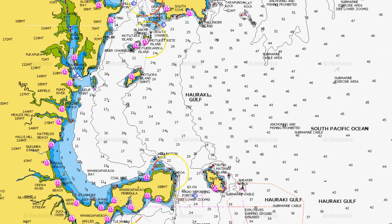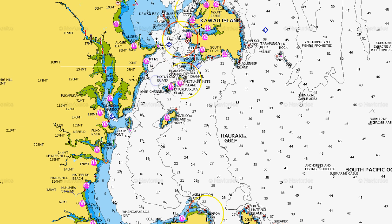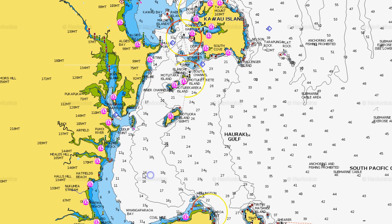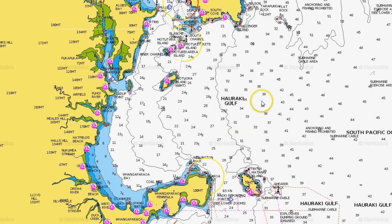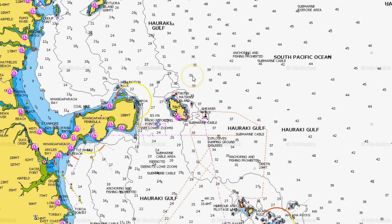We started off fishing in this area here off Martins Bay, round Motuora — we fished there for about three weeks and then the fish started to move. We were getting them off Oriwa in this area here, and then after that I believe they moved out to here and we were getting them between Tiri and Kauau.